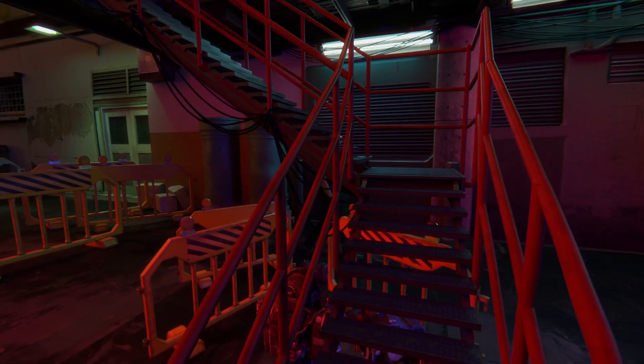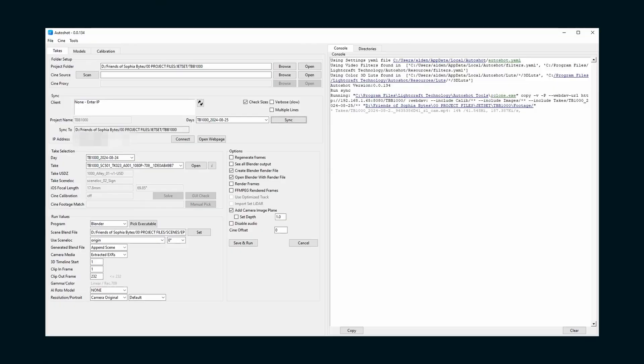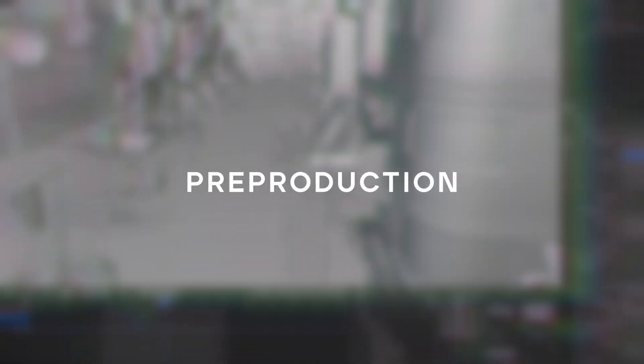That means you can shoot handheld on a green screen and get shots like this with no tracking. A quick note: AutoShot and Jet Set are still in development, so AutoShot in particular doesn't have much UX design — it's pretty much just functional. It can be a little overwhelming to look at, but I found it to be incredibly intuitive because essentially you just go from top to bottom, and the code running on the side will prompt you if you missed a step.